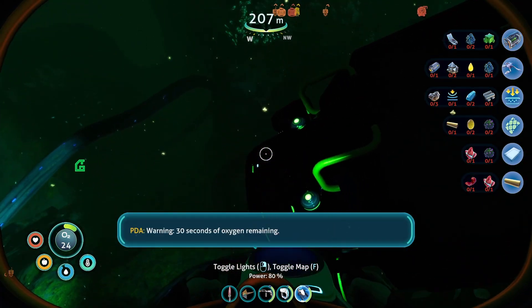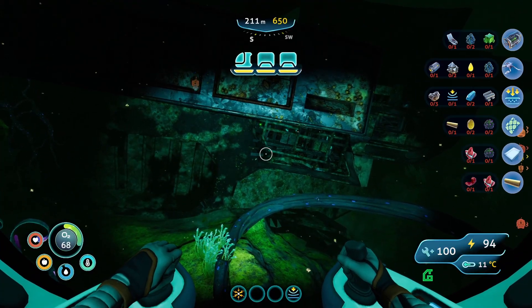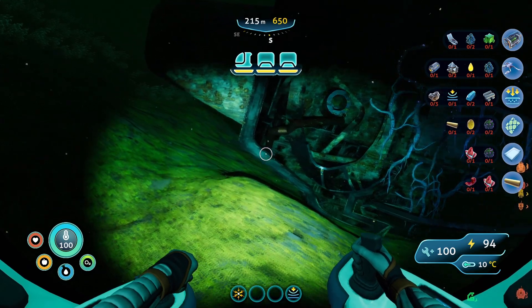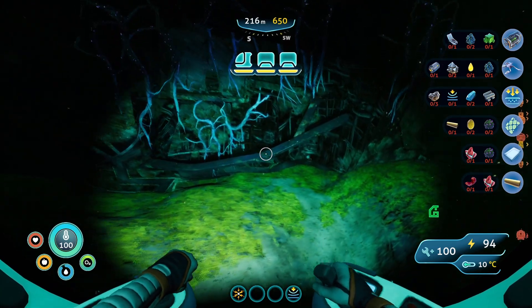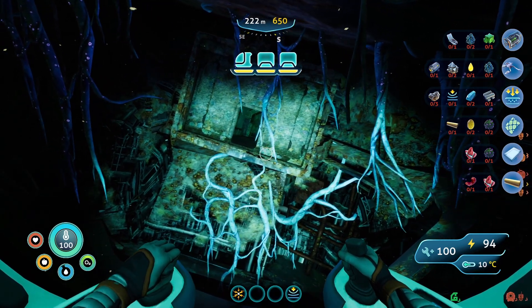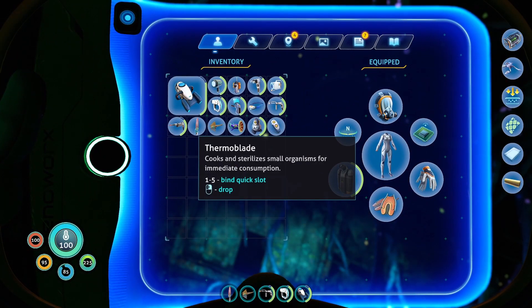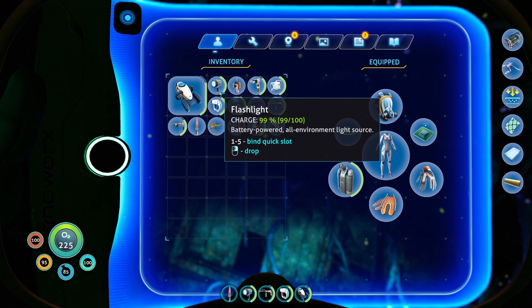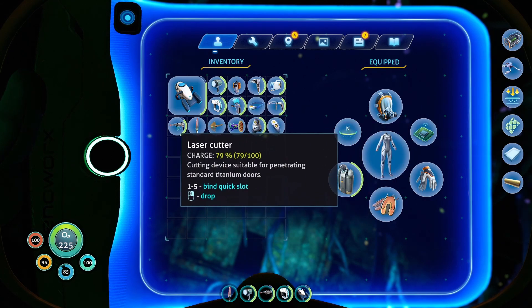Warning: 30 seconds of oxygen remaining. Let's move this to the entrance on the side that we saw. I swore there was an entrance like right around here. There it is. We'll make this our main entrance way for the moment. Definitely don't need an arrow ray equipped. Flashlights — although we might not need the flashlight. We do know we'll need a laser cutter though.